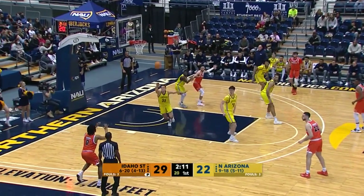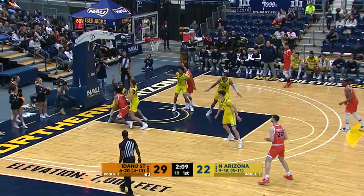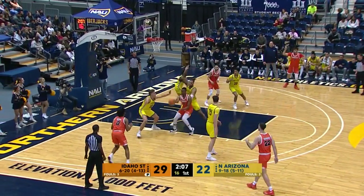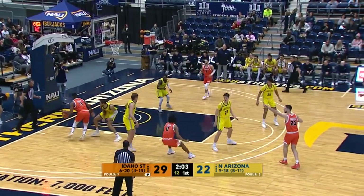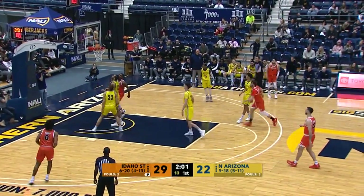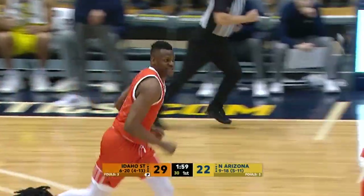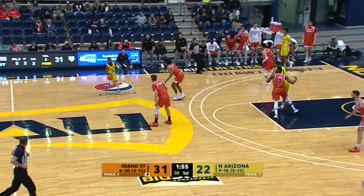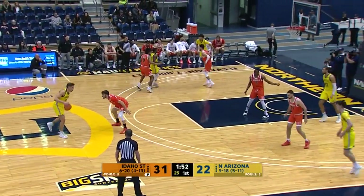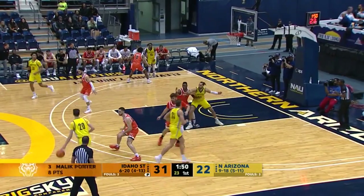Around the 2:10 mark, first half. Skip pass, Bergen, left corner, drives, gets cut off on the block, gets it to Porter. Back out Bergen, Tout on him, back to Porter — 10 to shoot. Porter gets down underneath the basket, a little pump fake action on Zeke Richards and finishes at the rim. Nice move by Malik Porter. 31-22 the lead for the Bengals.